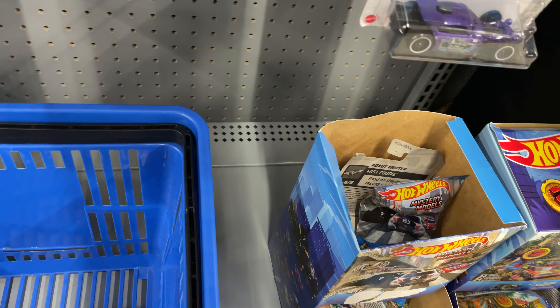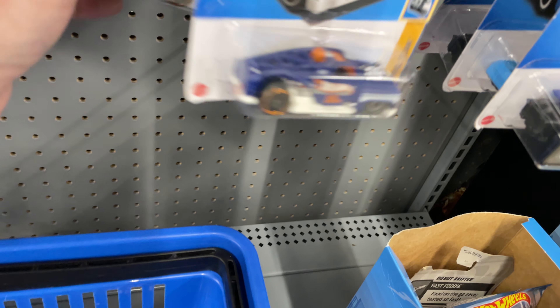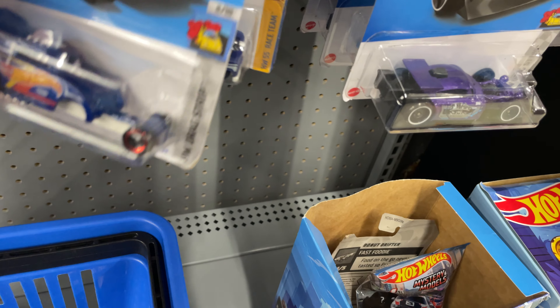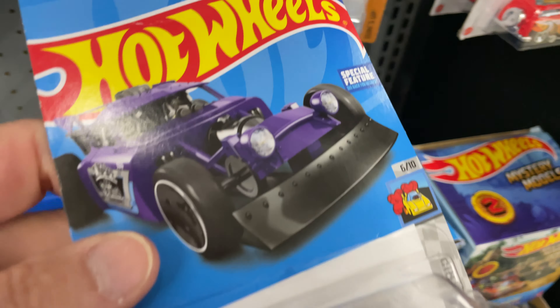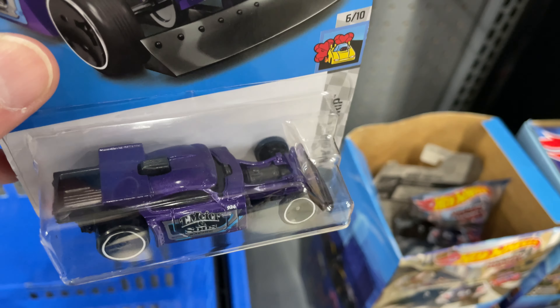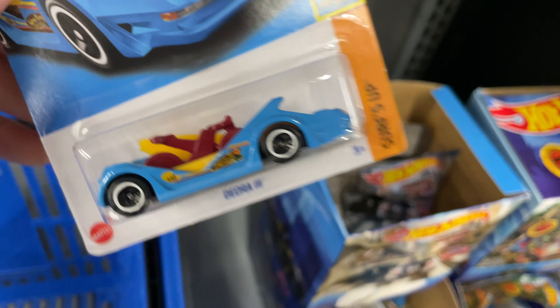Altered Ego jumped in my basket — no, you're not going home with me, man. I already got one of these. Altered Ego — I think I bought one just for fun. Aristo Rat — got one of those as well. Deora 3 — I don't think I ever bought this one.